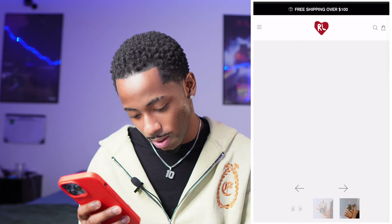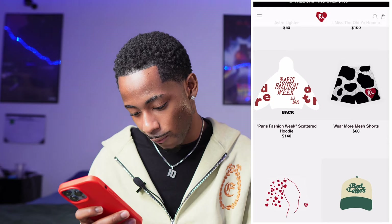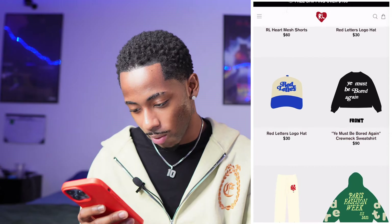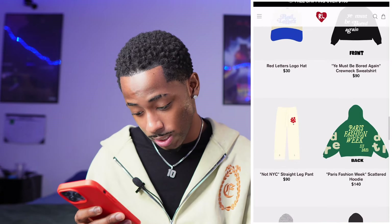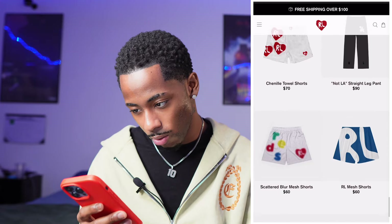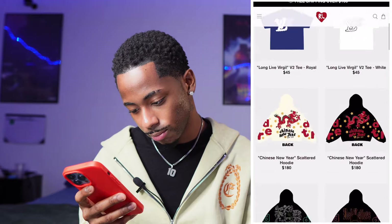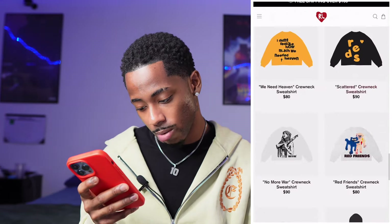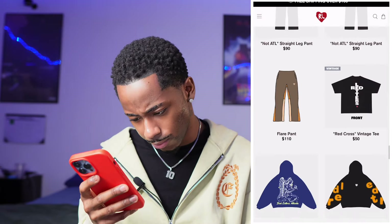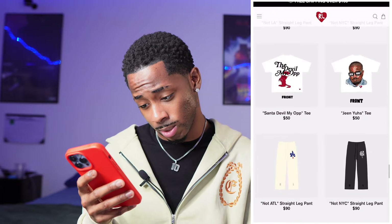They got mesh shorts for 60, a Paris Fashion Week piece for 140, some hats for 30, a crew neck for 90 — they got so much drip. They also got a scattered capsule collection with some calm, cool trim stuff. I could definitely see myself wearing some of this. They got flares too for 110. Still scrolling — they got a hell of a catalog. Shoutout to Red Letters.